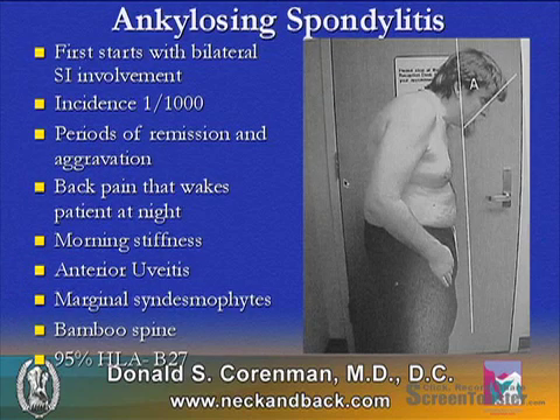Compared to ankylosing spondylitis — the prototype for these diseases — it first starts with bilateral sacroiliac joint involvement. The incidence is considered to be one in a thousand patients. There are periods of remission and aggravation. It's typical to have back pain that wakes the patient up at night, morning stiffness that is relieved with exercise, anterior uveitis, and unlike the others, marginal syndesmophytes.